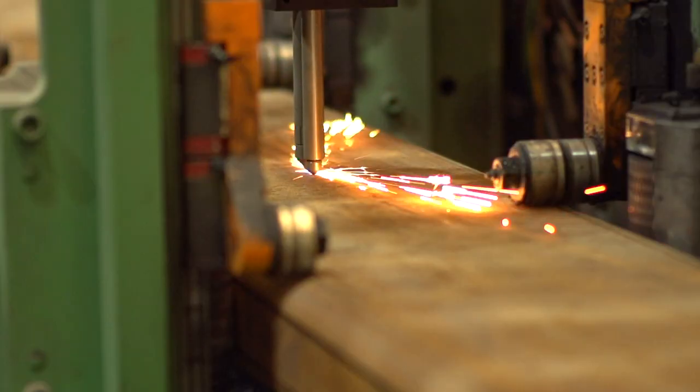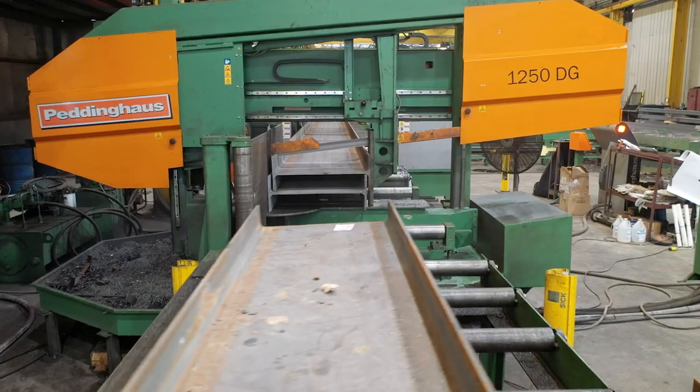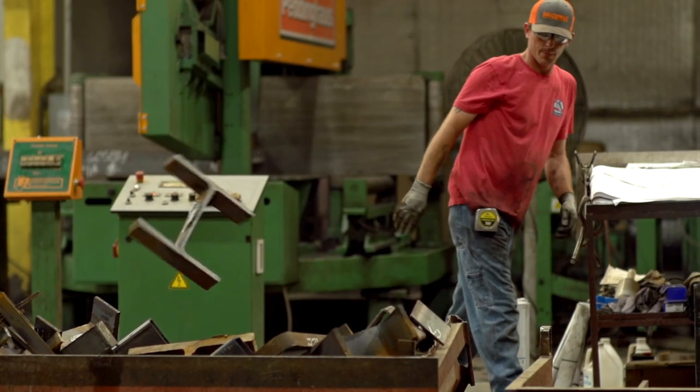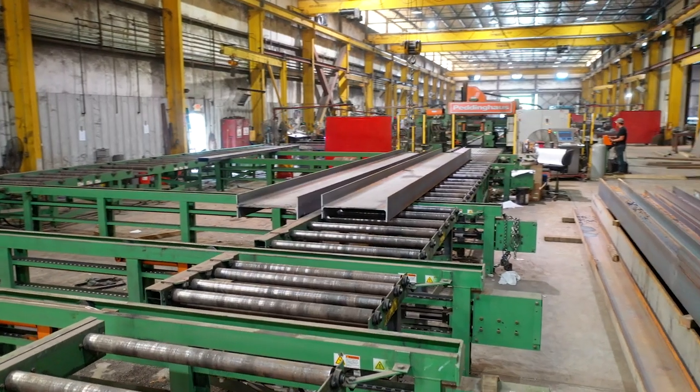The saw, PettyRider, and drill combination is the standout machine in our shop. It allows us to produce twice the steel that we ever imagined we would be able to. With the new process and operator experience, we're now producing anywhere from 800 to 1,000 tons a month.